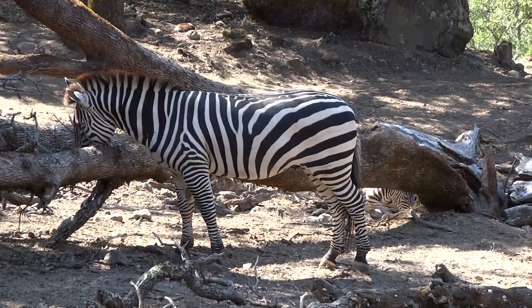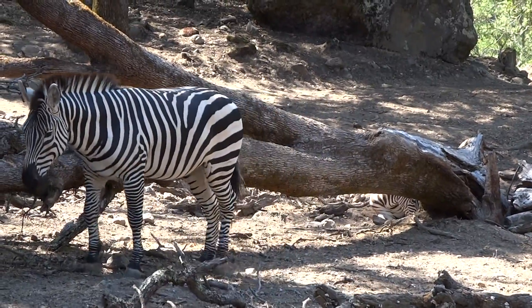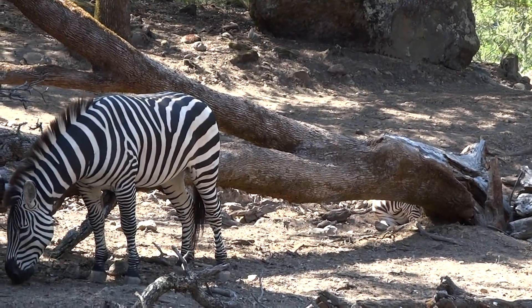It's messing with the predator's depth perception — they can't tell where one zebra ends and where the next one starts, and it just looks like a big zebra blob, so they end up leaving it alone. So they do have really good camouflage, even though to us it looks like they stand out quite a bit.